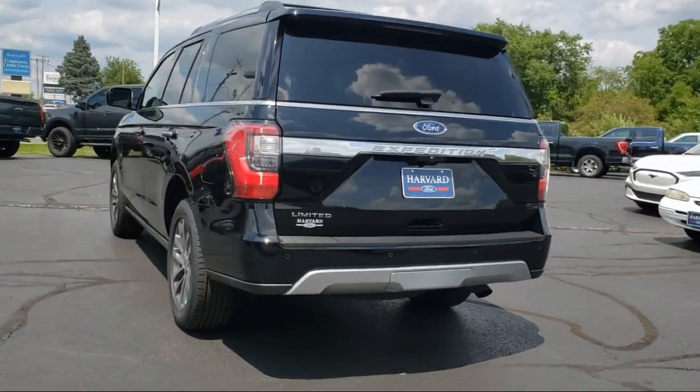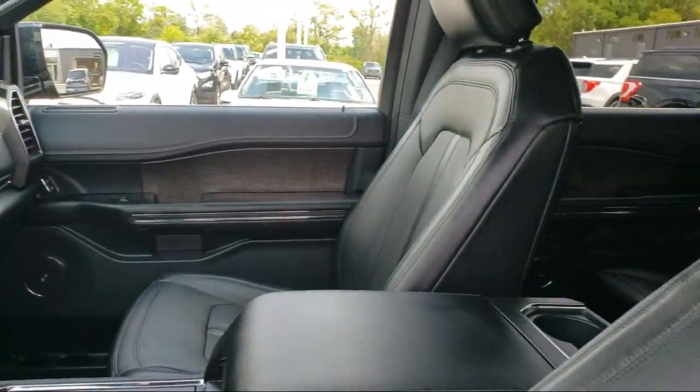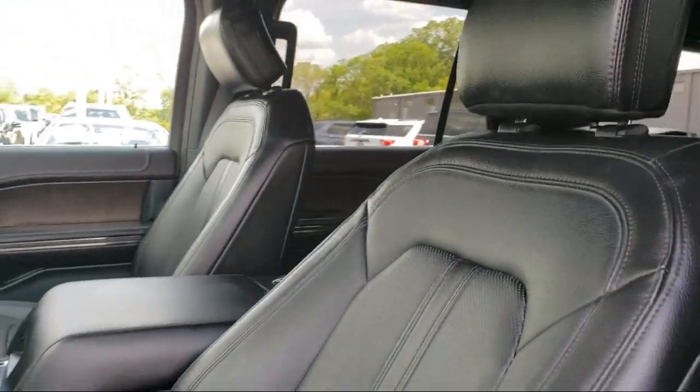It also features seat memory, hands free lift gate, privacy glass, a powerful and efficient turbocharged engine, and has less than 80,000 miles on the odometer.